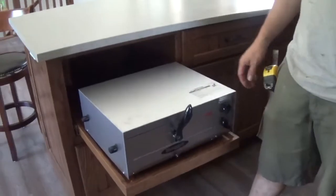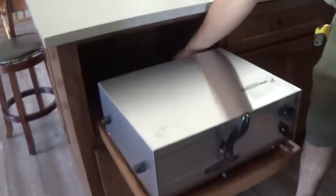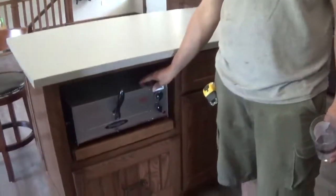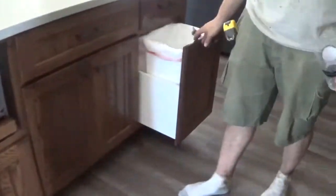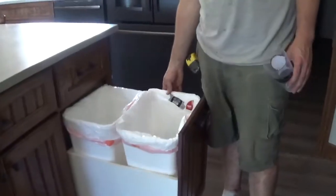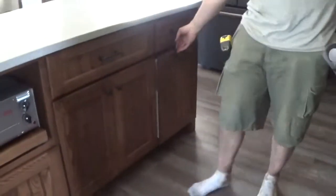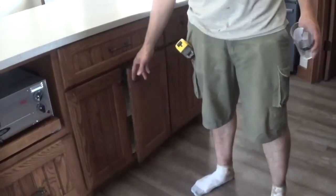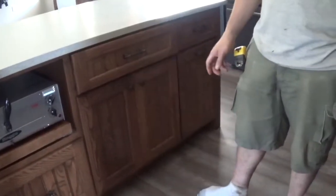Got the pizza oven in there, so a nice little pull-out — when it gets hot it doesn't get so hot in there. Got a plug in back here. You got a highlight garbage can — yeah, you got a lot of garbage cans, recycling in the back. Maybe do some roll-outs or something in some of these cabinets in due time.